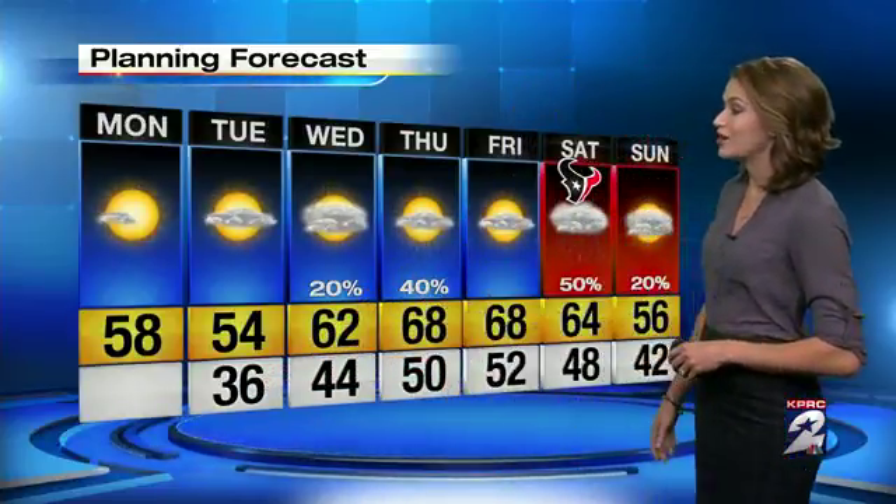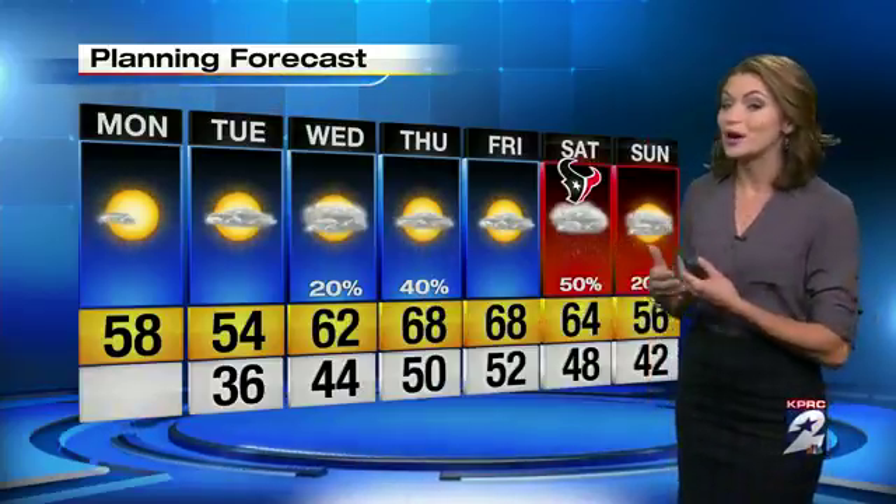Looks like we'll dry out for Thursday and Friday. Our temperatures are going to be generally in the 50s for the next two days, with nice chilly starts in the morning. Our afternoon highs will get slightly higher on Wednesday and Thursday with those rain showers moving through, bumping us up to the 60s.